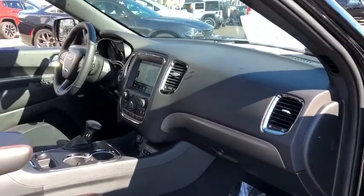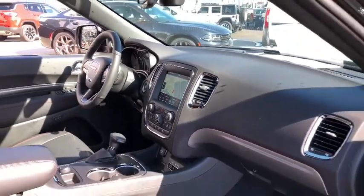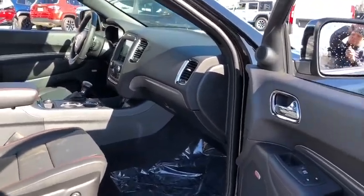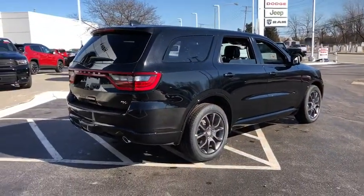This vehicle has less than 100 miles. Here are some of this vehicle's great options: navigation system, all-wheel drive, traction control, xenon headlights, Bluetooth, automatic transmission, heated driver's seat, power windows, heated steering wheel, compass, fog lamps, remote power door locks.